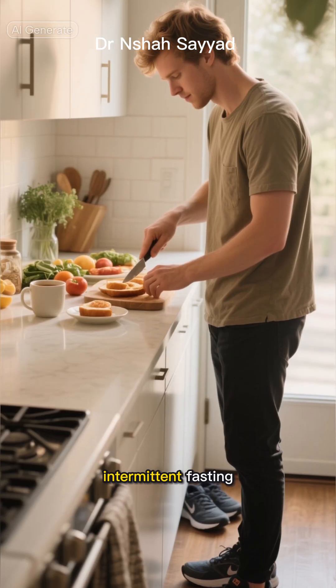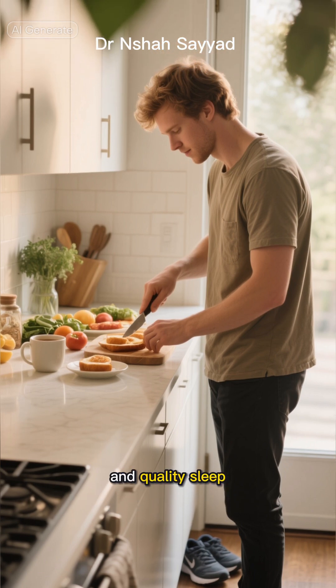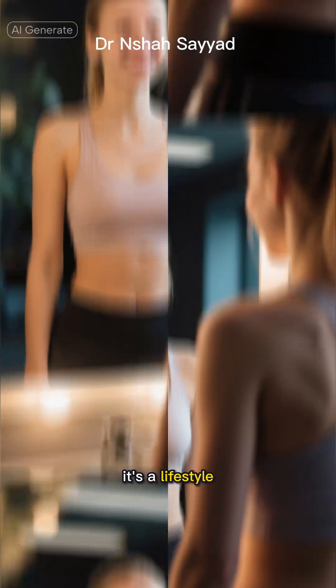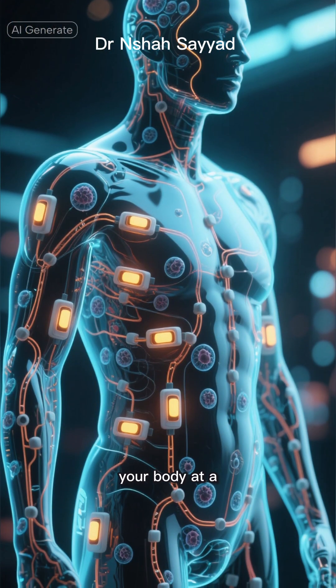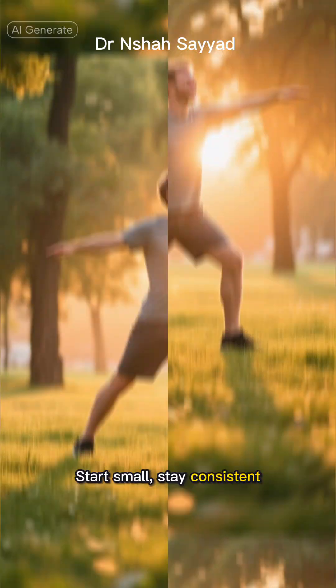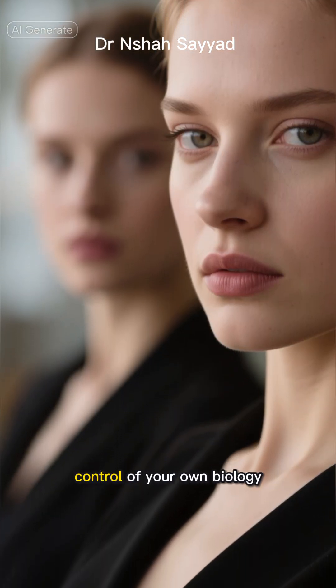So there you have it: intermittent fasting, fasted exercise, black coffee, nutrient-rich foods, and quality sleep. This isn't a one-time fix — it's a lifestyle. By building this routine, you're not just fighting aging on the surface. You're biohacking your body at a cellular level, turning on your natural longevity switches day after day. Start small, stay consistent, and watch as you reclaim your energy and vitality. It's time to take control of your own biology.